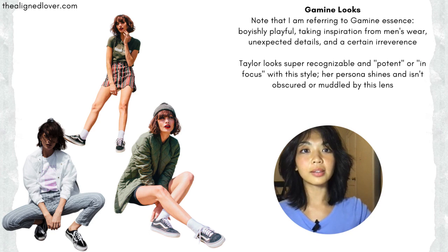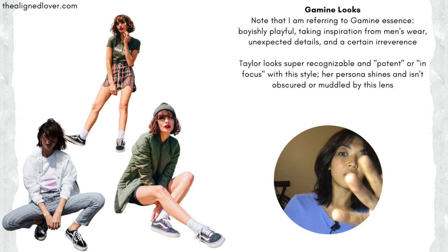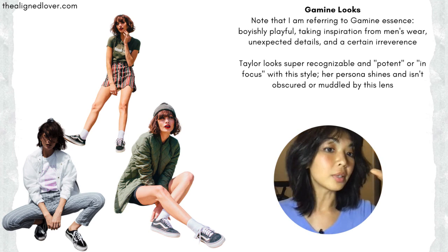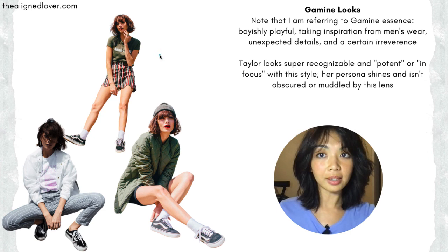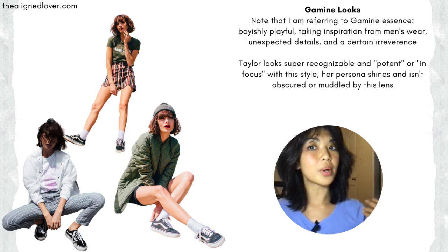Here are some photos of her in super gamine-heavy outfits. Spunky, boyish, playfully young, a little bit angular, verticals, squares, a little bit of oversizedness, unisex or men's-inspired pieces, but short, compact, trim, and small. She looks super amazing in it. I still recognize her, especially because of her hair and her makeup. This style looks like it really suits her natural posing and her expressions — none of it looks forced.